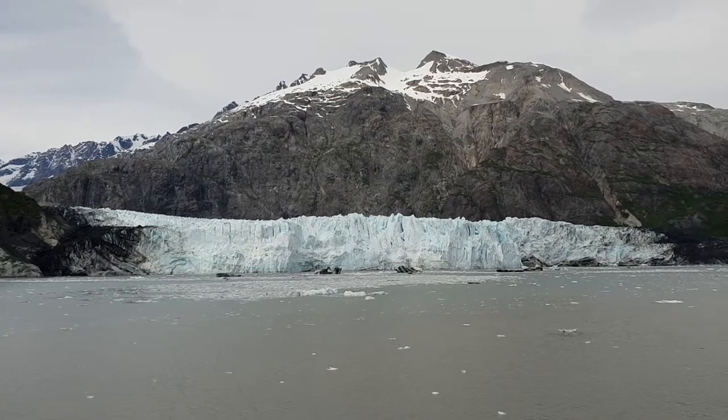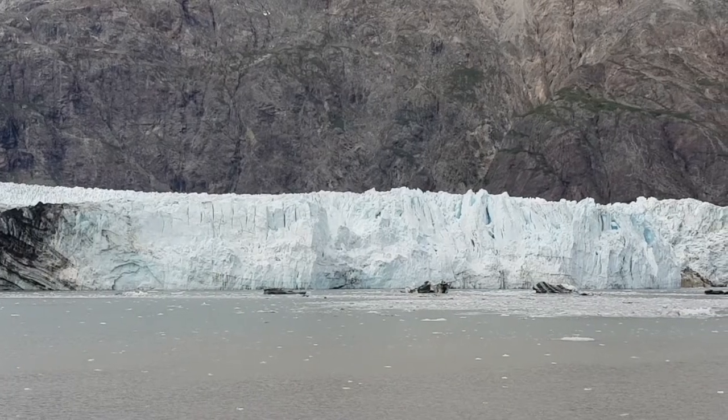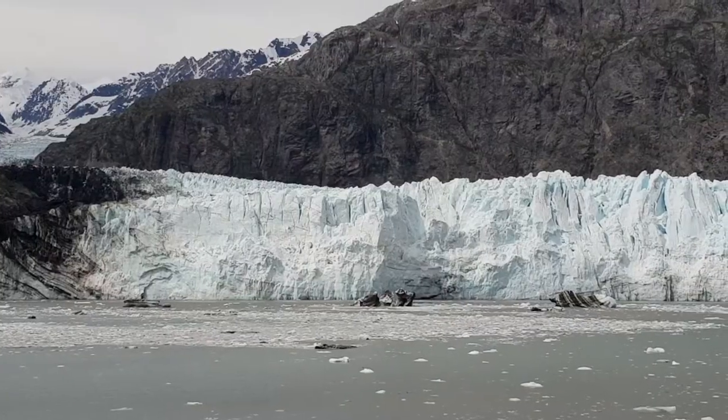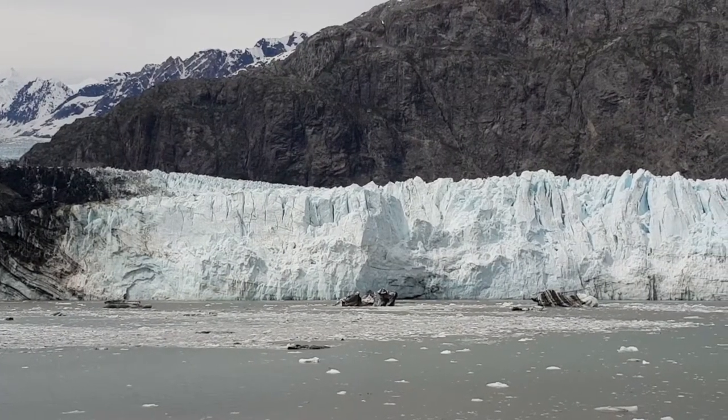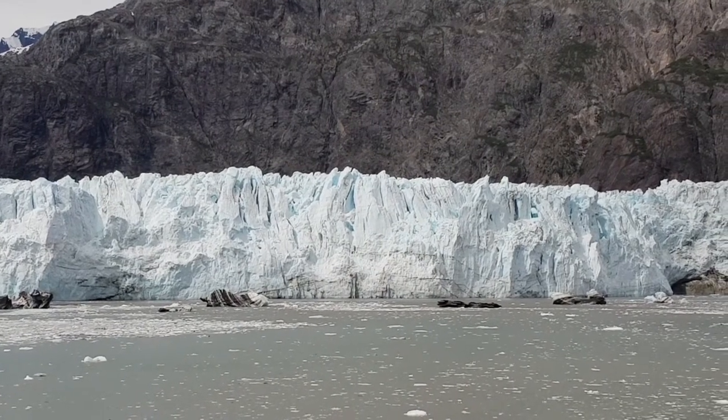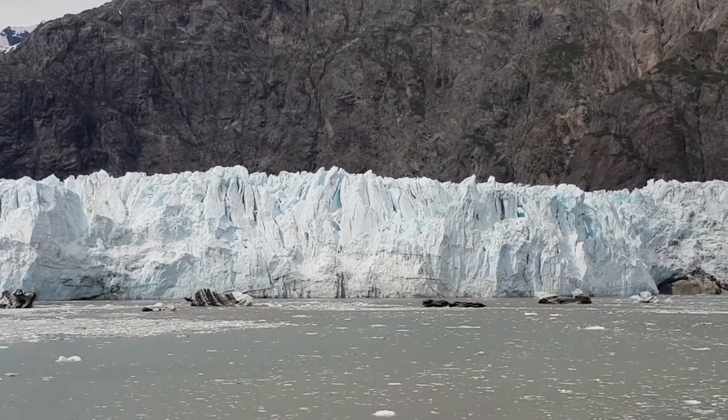If you compare how much this place changed from the 1700s to today, you'll be impressed by how many miles of ice have disappeared. Polar regions respond to changes in climate faster than other regions do. Can you imagine how Glacier Bay will change in your lifetime?